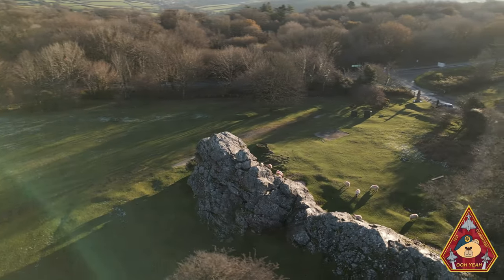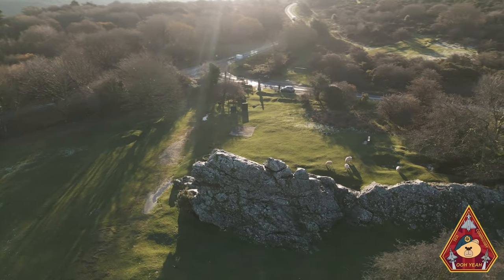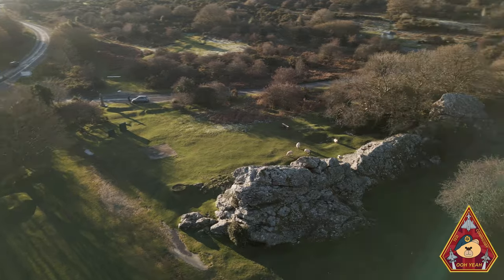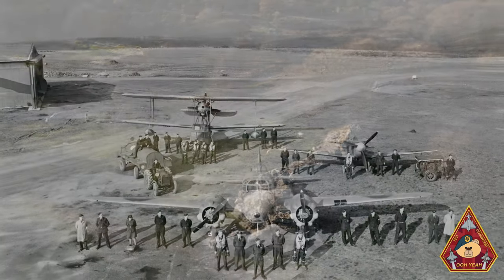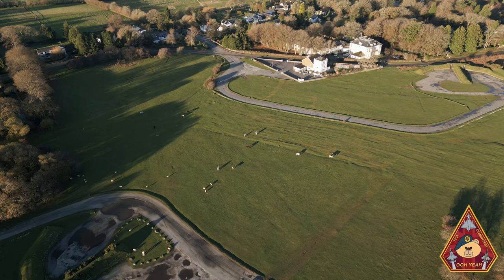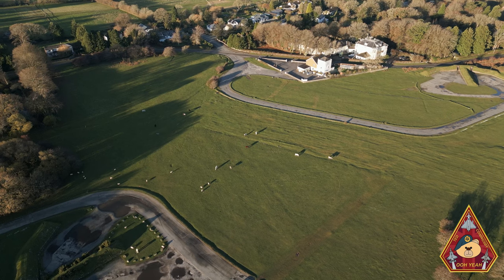Operational in 1941, the airfield was under the control of Number 10 Group, which never assigned a station badge. From the very first squadron to operate — 500 Squadron with their Bristol Blenheims — to the Spitfires, the Whirlwind fighter bombers, to the Hawker Typhoons of 193 Squadron.